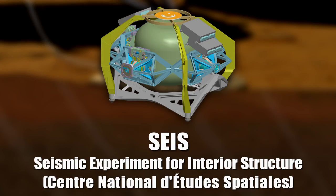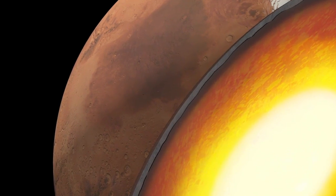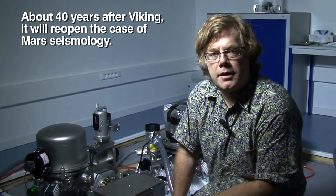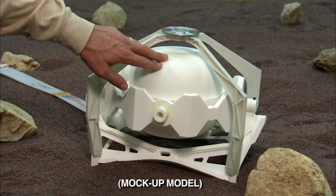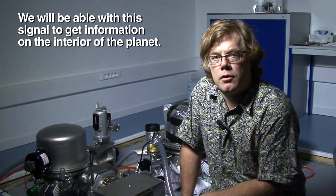A lot of things have come together to make it possible to learn a great deal about the interior of Mars from a seismometer. We used to think we needed four to ten stations on Mars, but we know that we'll be able to get a lot of that same information from a single station. We have CNES that's building our seismometer, which has been under development for many years, and we're fully confident they're going to be able to deliver a quality product on schedule. InSight will be the first mission to deploy a geophysical observatory on Mars. About 40 years after Viking, it will reopen the case of Mars seismology. It's like a stethoscope — it listens to what's going on inside Mars. We will cover really all the seismic bandwidths and be able to get information on the interior of the planet.